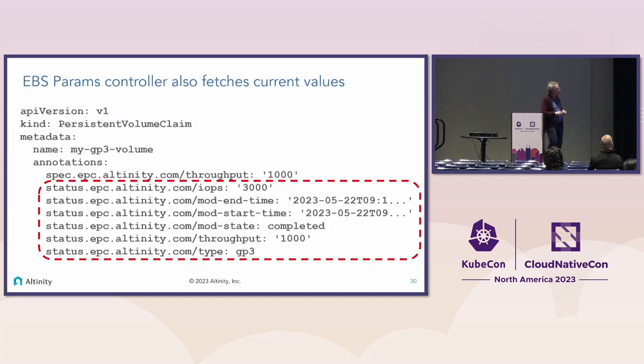The controller also reads the current properties back from the storage volume, which is exceedingly useful because EBS volume modifications — like expansion — can only be done once every six hours. We collect the state of the current modification: is it completed, when did it start, when did it end? This allows us to track what's going on from within Kubernetes. We're also now certifying this controller for Azure, which has a similar need to control storage parameters.